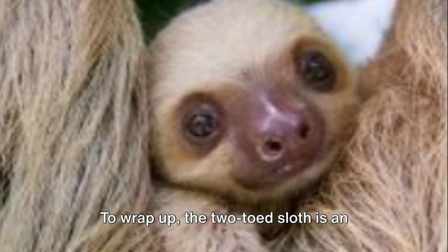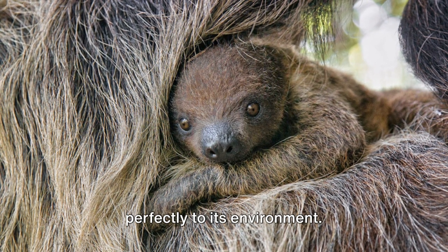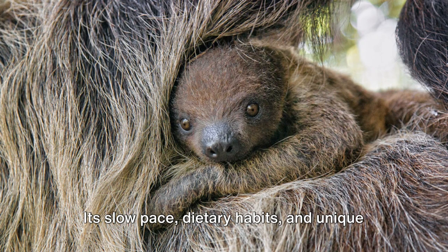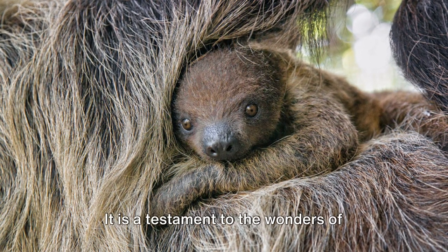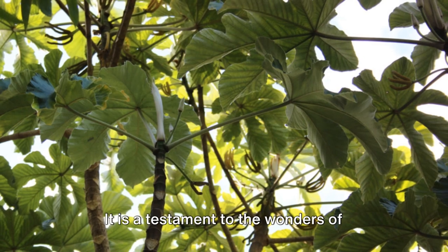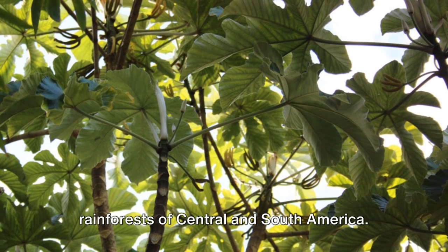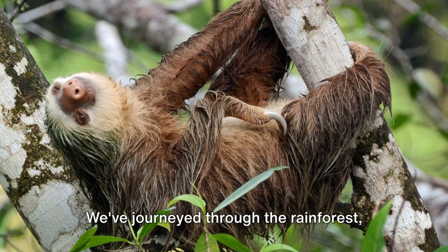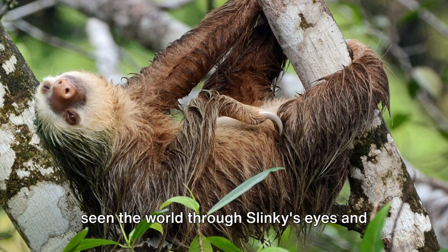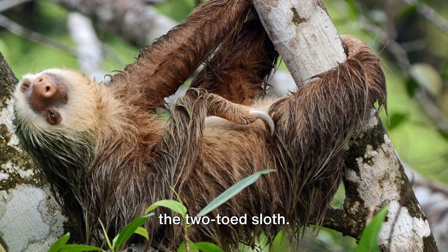To wrap up, the two-toed sloth is an extraordinary creature that has adapted perfectly to its environment. Its slow pace, dietary habits, and unique adaptations make it a fascinating subject of study. It is a testament to the wonders of evolution, a creature that has mastered the art of survival in the lush rainforests of Central and South America. We've journeyed through the rainforest, seen the world through Slinky's eyes, and discovered the remarkable adaptations of the two-toed sloth.